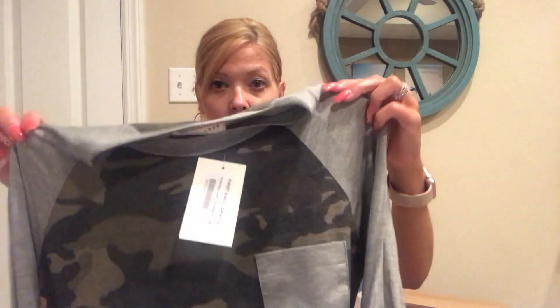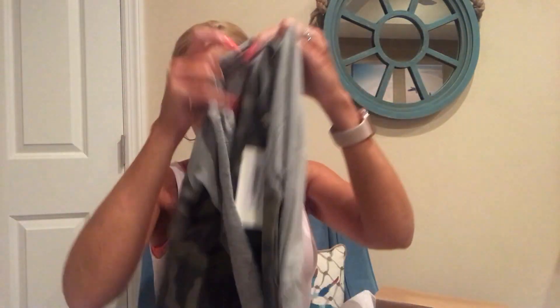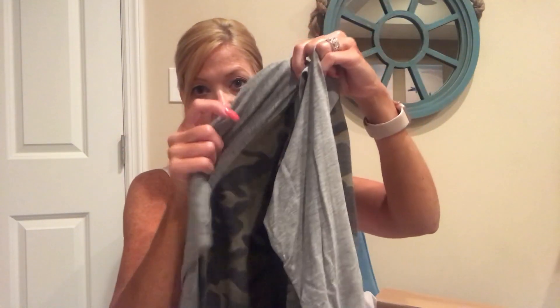I'll go through pricing at the end after the try-on because I don't want to be persuaded by price alone. First up is by First Look — it's a little camo and gray top. It looks like a three-quarter sleeve to me, and it's a jersey material so it feels very soft and comfortable. I'm going to pile these on top of Wyatt who is down here now.